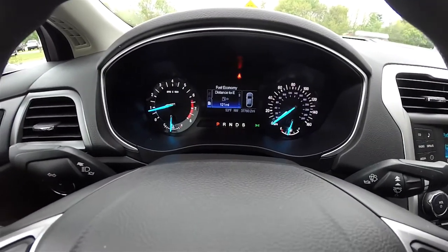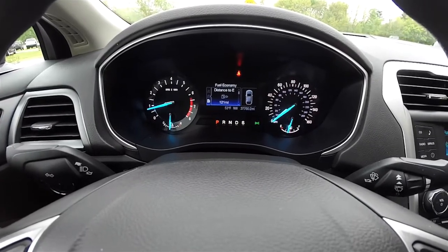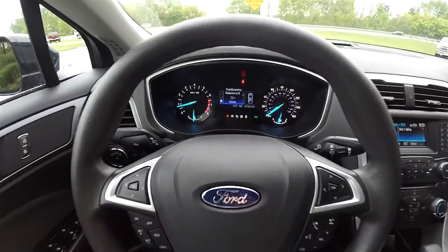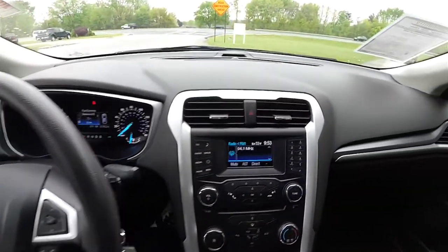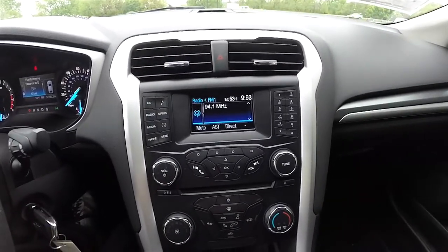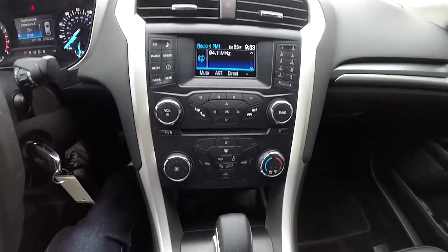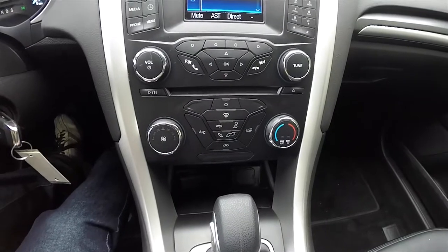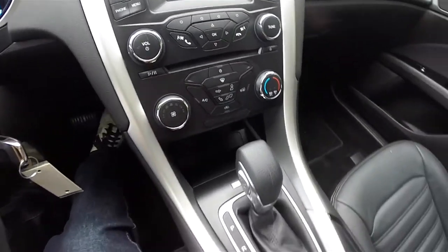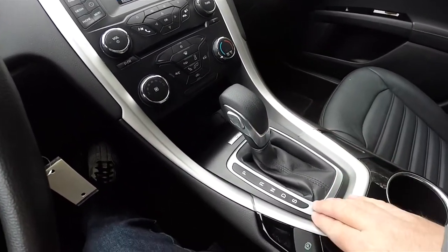Standard instrument cluster with a thin film transistor information screen and trip computer. This vehicle currently has 37,760 miles on it. Moving down the center stack, AM/FM Sirius XM Satellite radio with single disc CD player — it also has Bluetooth capabilities. Single zone manual climate control.